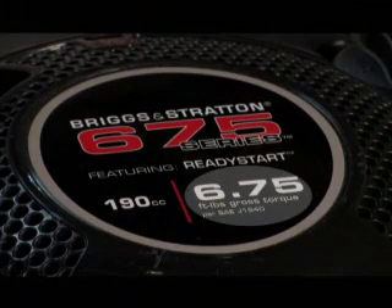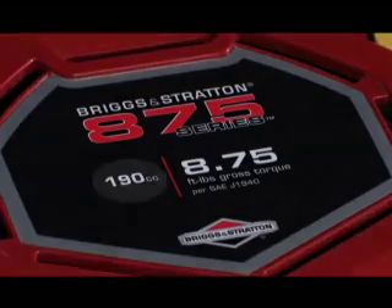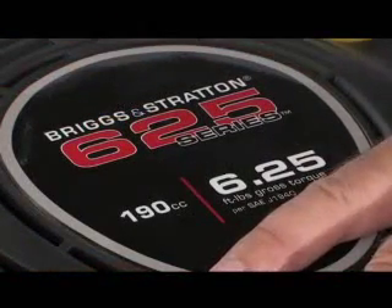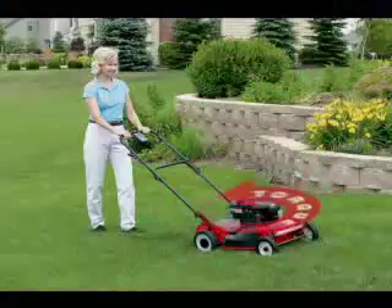Torque is a method of rating an engine's power output and work capability. Horsepower and cubic centimeters, or CCs, are other ways to rate engine power, but torque is a more direct measure of power when it comes to your walk-behind lawnmower. Torque is a measure of rotational power — the exact type of power needed to turn your lawnmower blade to mow your lawn.